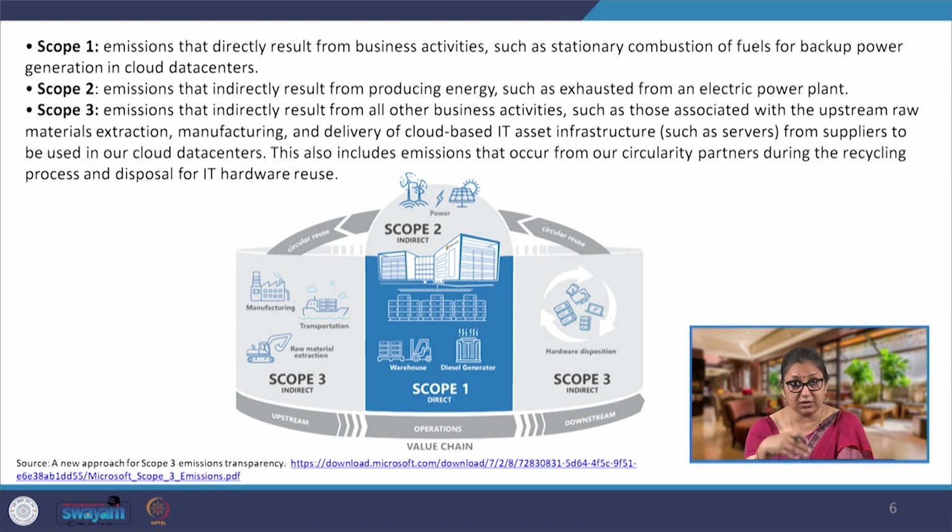If we look at scope 1, 2, and 3 for these IT sector tech companies: scope 1 is emissions resulting directly from business activities — stationary combustion, transportation fleet, or fuel for backup power. Scope 2 emissions are the purchased electricity used in facilities and business operations. Scope 3 is again a large value chain, including the user using the product — all emissions accruing from product use go into scope 3. Also, upstream activities such as manufacturing and production of hardware go into scope 3 upstream.